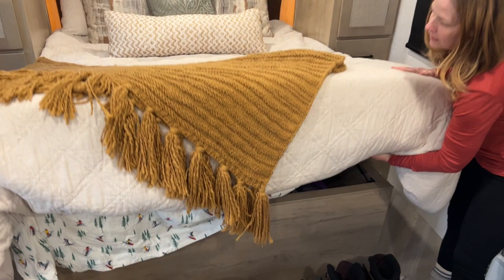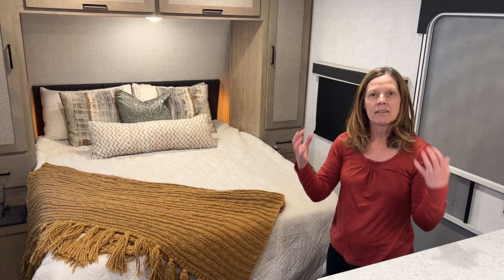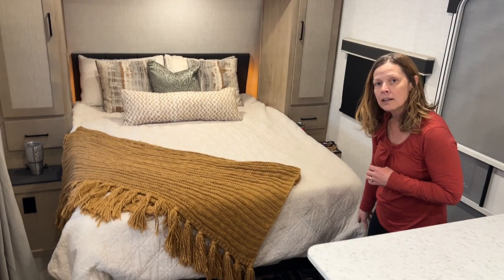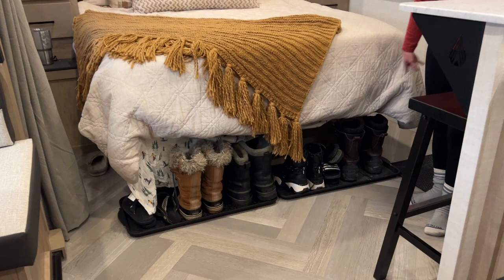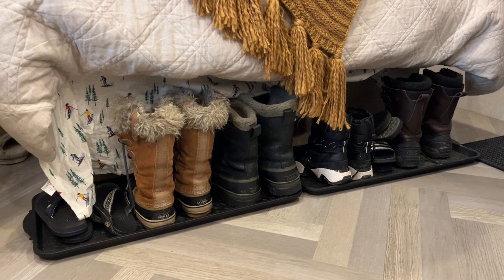I have been very impressed with the space and how it works and how it's laid out. Someone put a lot of thought into where everything would go as you're actually living in this. With four people living in a trailer you have a lot of shoes, so we just used that space right there — two boot trays that catch the water and keep our floor clean.